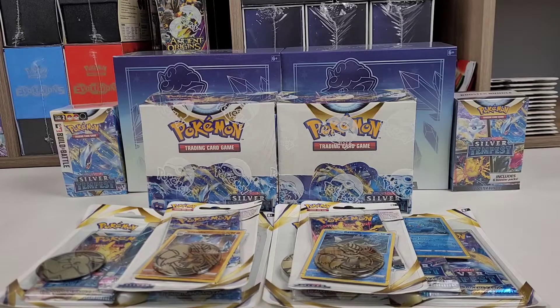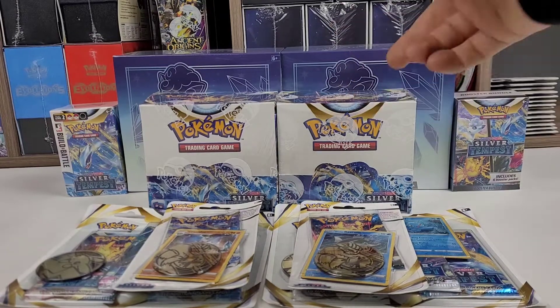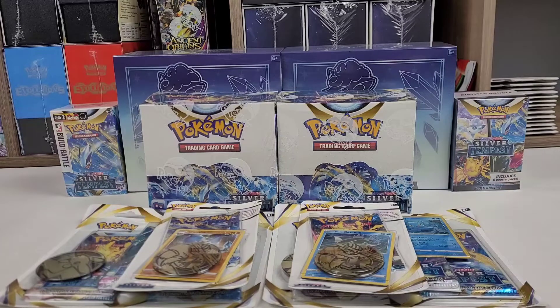Basically what I'm going to be doing is one product per video, so clearly the smaller products will be shorter videos. I'm basically going to be testing the pull rates from each product. It may not be accurate because I might get a good box or a bad one — I'm just curious what the pull rates are going to be for me. In this video we're starting with the biggest item, one of the booster boxes, and probably on the weekend, Saturday or Sunday, I'll move into the other videos.